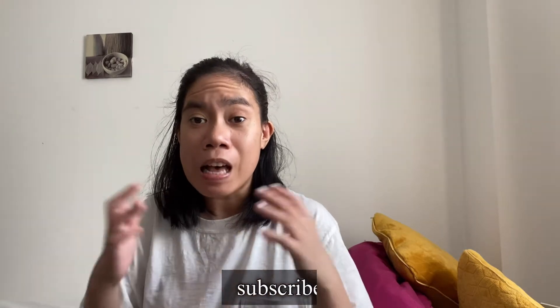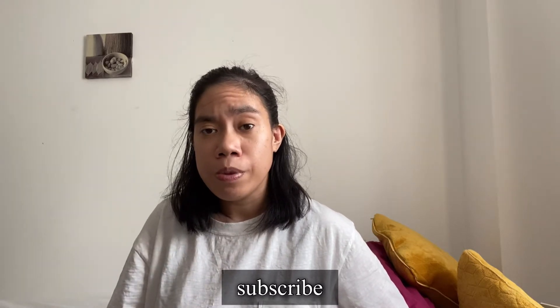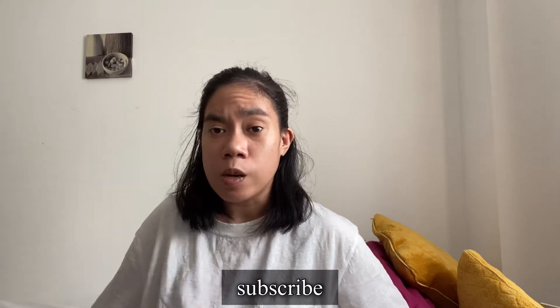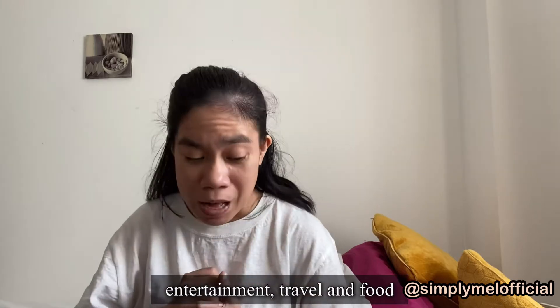Hello everyone, welcome back to my YouTube channel. In today's video I'm going to be talking about why I've been absent from YouTube lately. I wasn't able to film because I was sick and I was sectioned in the hospital. I'm not going to go much into it because I don't want the video to be negative. I just want it to be about entertainment, travel, and food — that's what it's about.